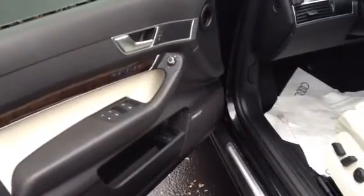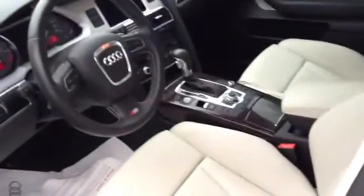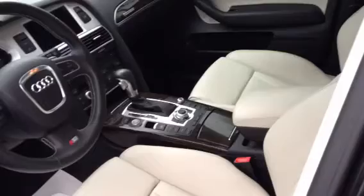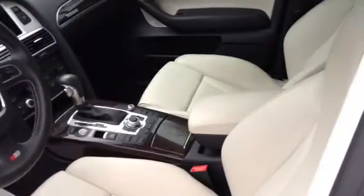It is keyless entry, keyless start in terms of packaging. It does have Vance key. It has the heated front seats, heated rear seats as well. It has a parking camera.